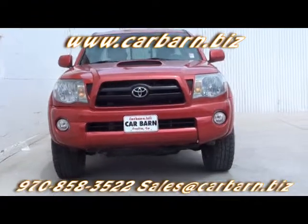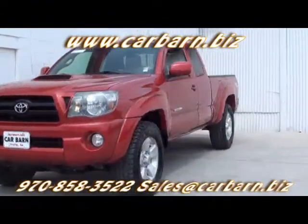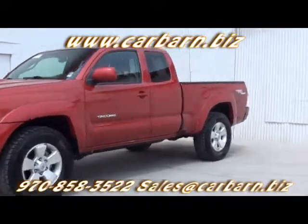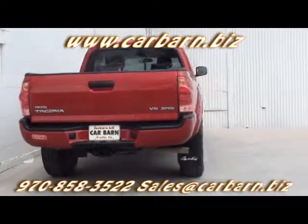Thanks for taking the time to look at my 2009 Toyota Tacoma Access Cab Truck. This is a Carfax one-owner vehicle with a clean report. I put in a new windshield as part of my safety check and the car's had a fresh oil change.